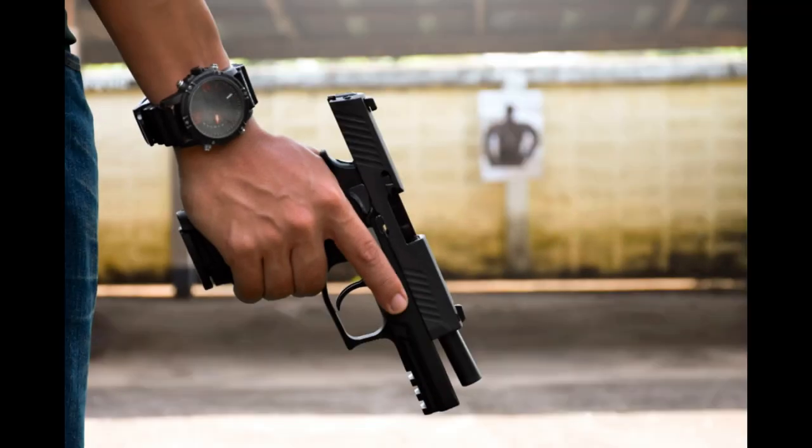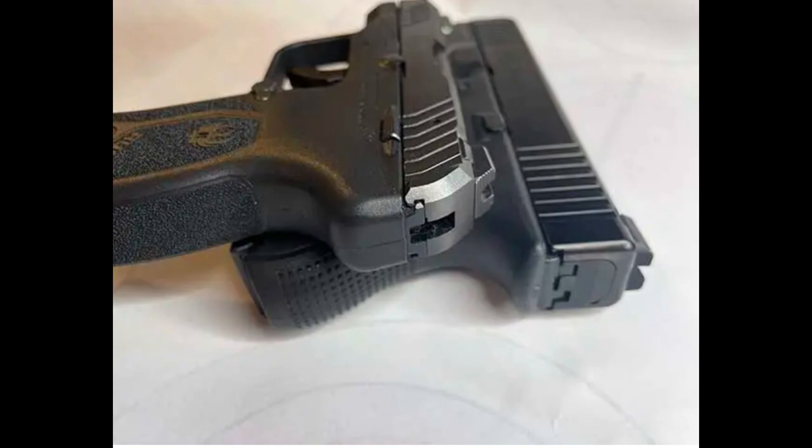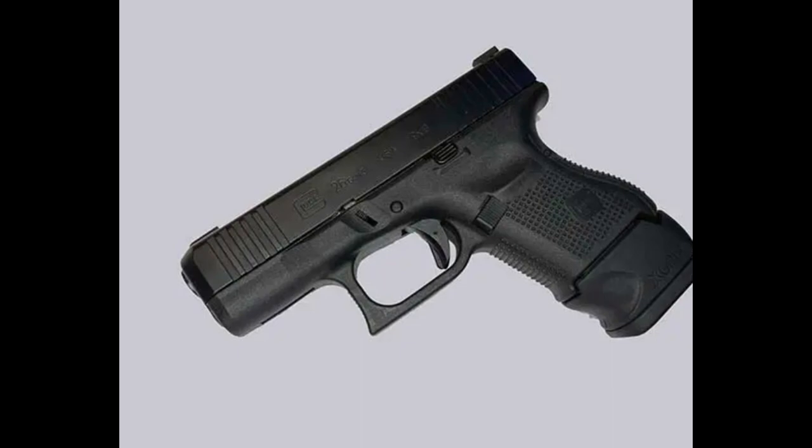Pistol designs have come a long way from the classic steel offerings. The majority of modern handguns are polymer-frame, striker-fired pistols. Every handgun manufacturer worth its salt has a striker-fired option, but what makes them so popular? And why should you consider a striker-fired pistol over a more traditional option?